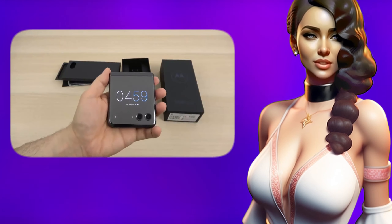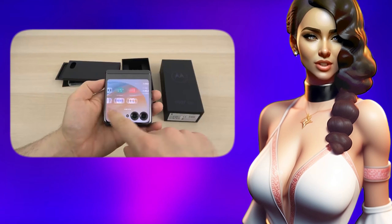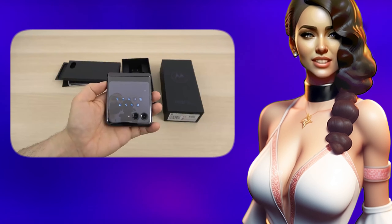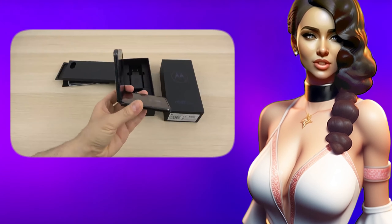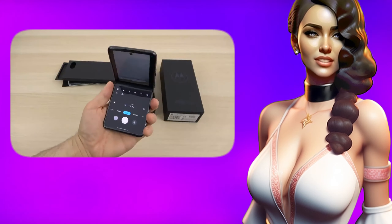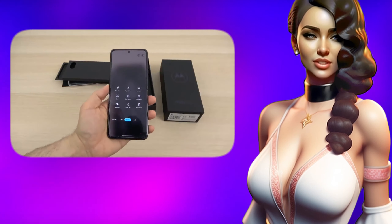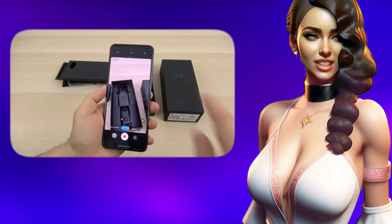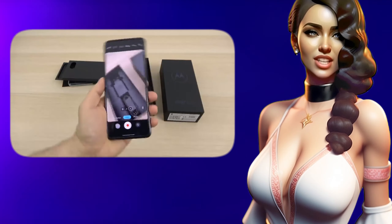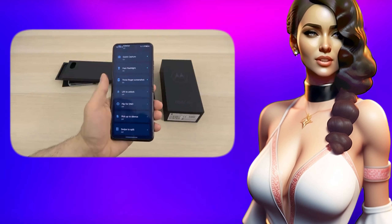Also, Google officially unveiled its first foldable smartphone, the Pixel Fold, with a 7.6-inch internal and 5.8-inch external OLED display. It runs on the Google Tensor G2 chipset and features the most durable hinge among foldable devices. At the same time, according to leading tech bloggers, the Oppo Find N2 Flip is the best foldable smartphone to buy in 2023 — in terms of appearance it resembles the Galaxy Z Flip, but excels in several parameters.